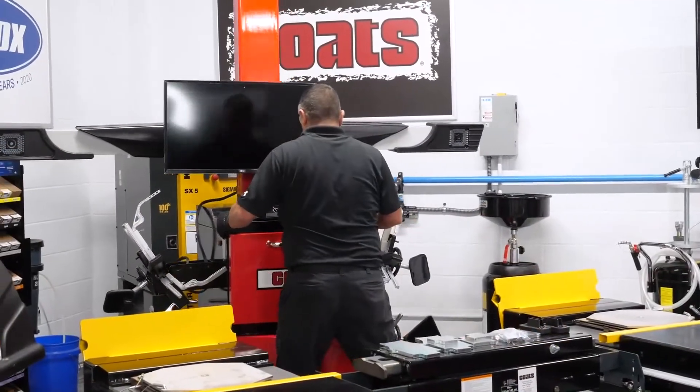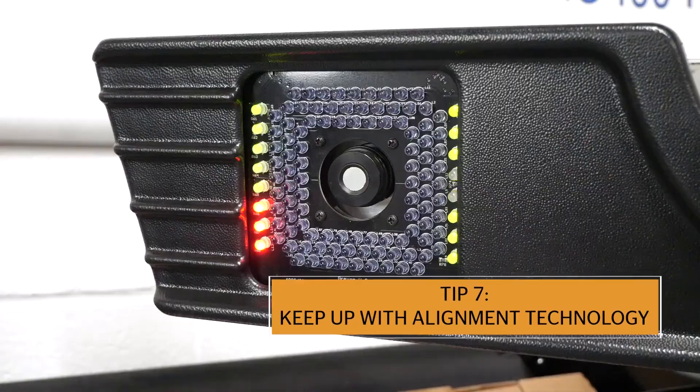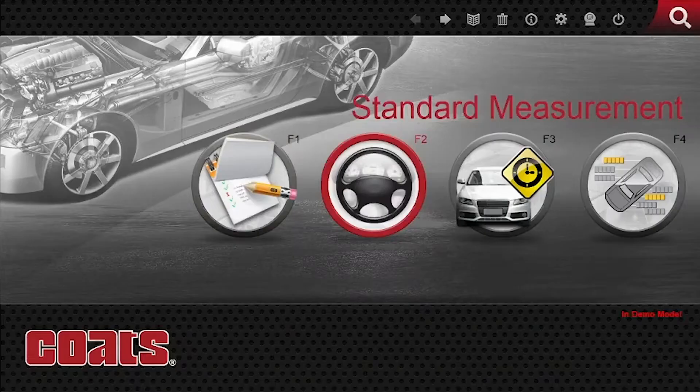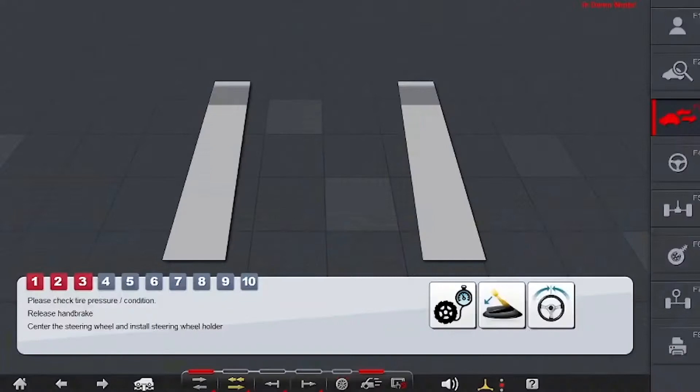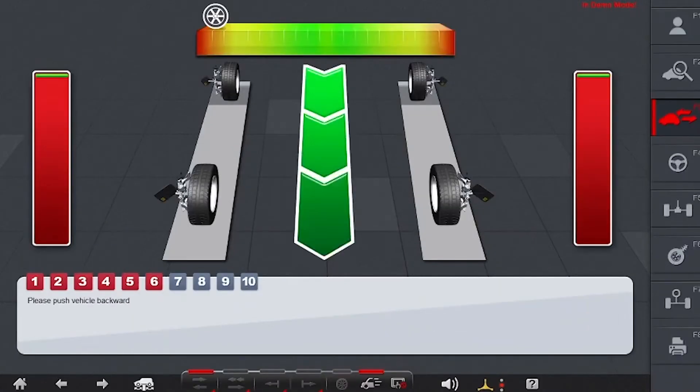Our seventh tip is to keep technology in the service bay. With the most modern alignment consoles, the service information is incorporated into the core operating software of the system. Most of these systems are PC-based and allow you to go to the internet to look for information and even order parts — crucial in a modern tire industry environment.